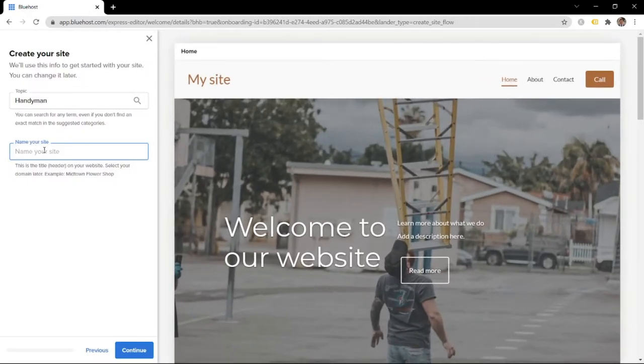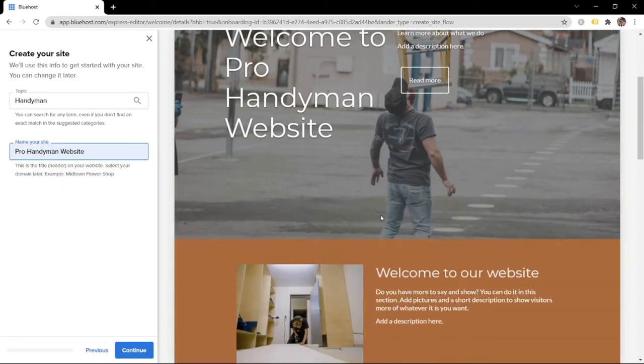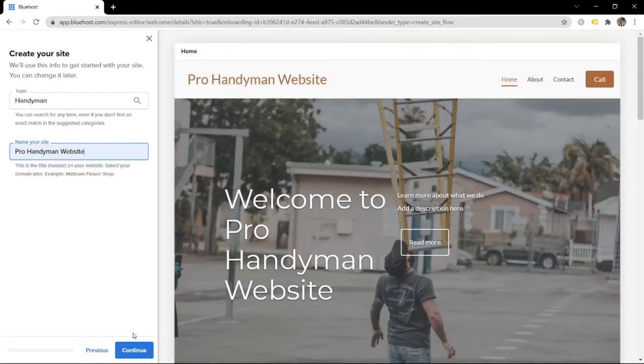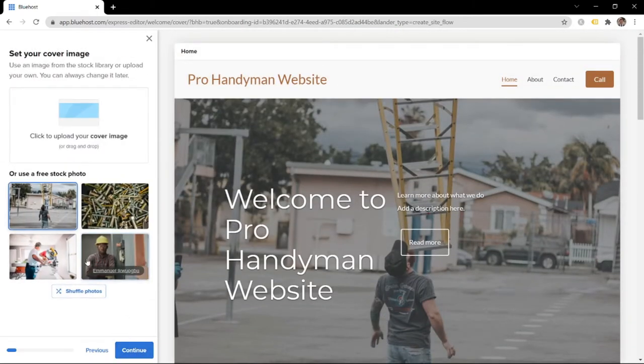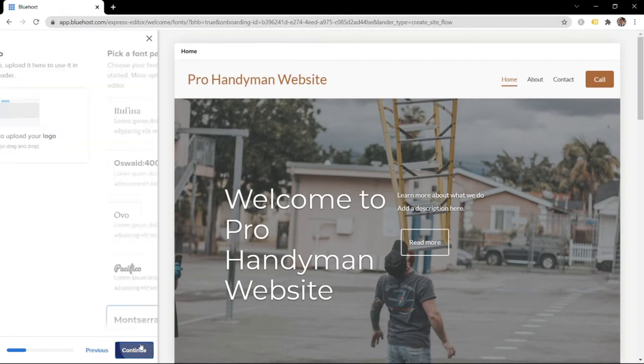The name of your site is going to be the name of your business - for us it's going to be 'Pro Handyman Websites.' It will update all the titles on your website. Then click continue. For the cover image, don't worry about it right now - we will change this all later. Click continue. I'll show you later how and where to upload your logo, so don't worry about that either.